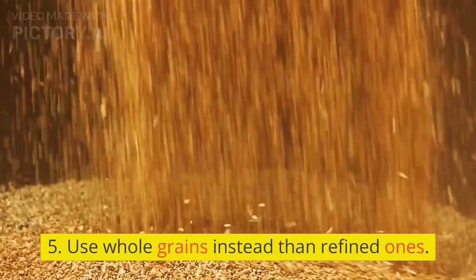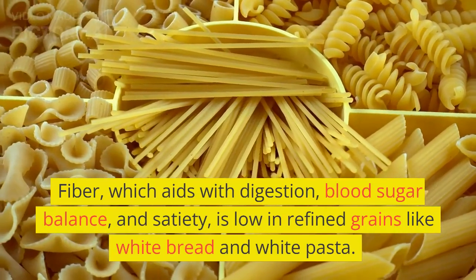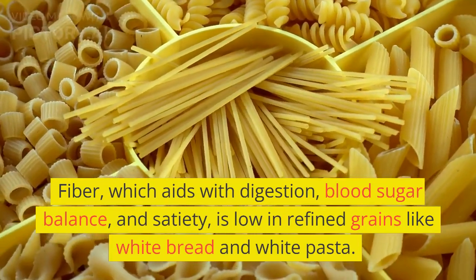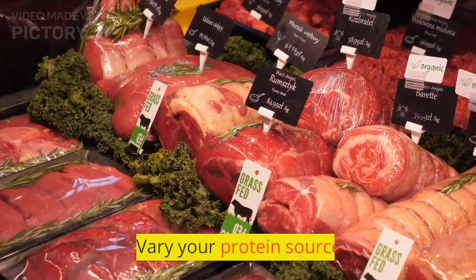5. Use Whole Grains Instead of Refined Ones. Fiber, which aids with digestion, blood sugar balance, and satiety, is low in refined grains like white bread and white pasta. Choose brown rice, whole wheat pasta, and whole grain bread instead.